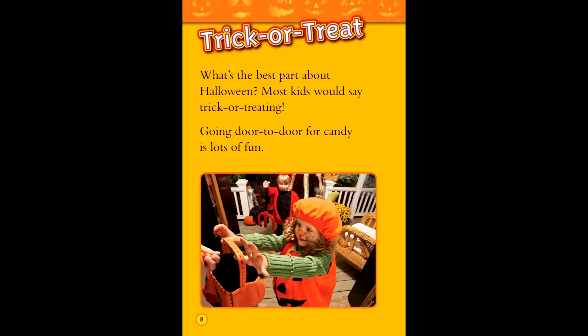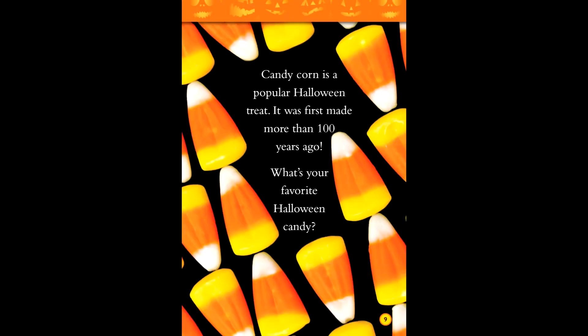Trick or treat. What's the best part about Halloween? Most kids would say trick-or-treating. Going door-to-door for candy is lots of fun. Candy corn is a popular Halloween treat — it was first made more than a hundred years ago. What's your favorite Halloween candy?